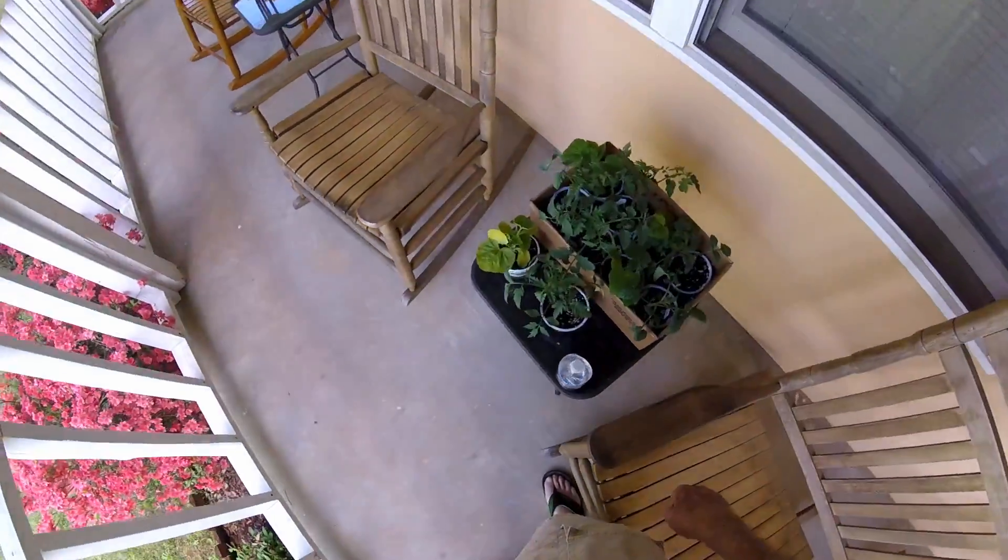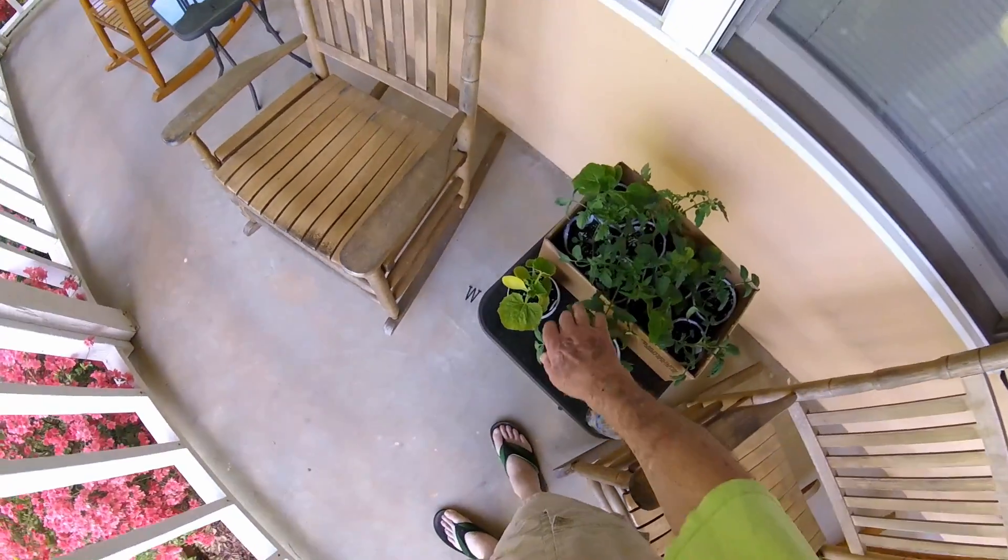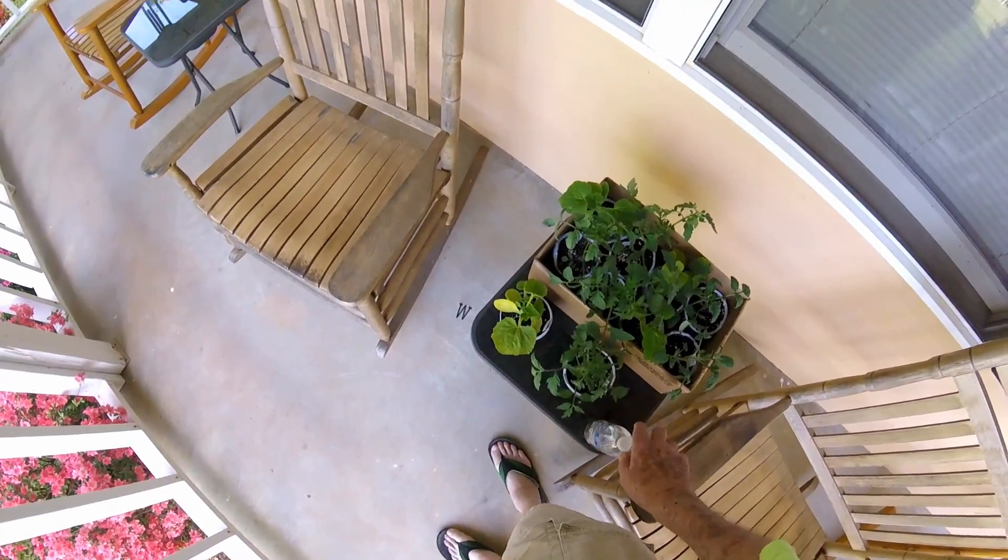Went to the store and got me some tomato plants. Got to put them out in the next few days. A couple squash plants.